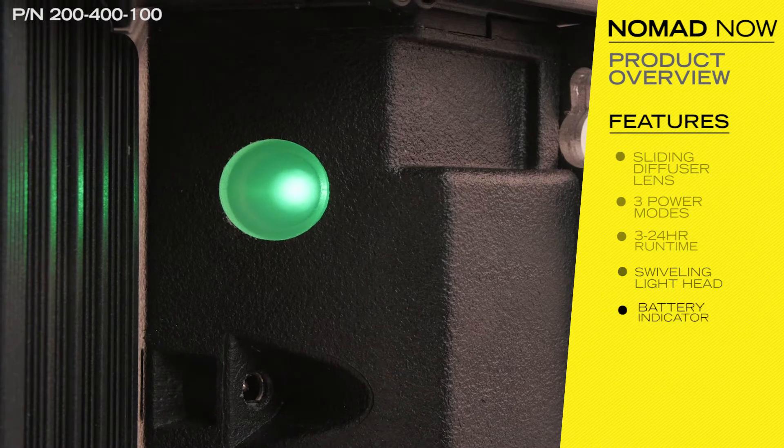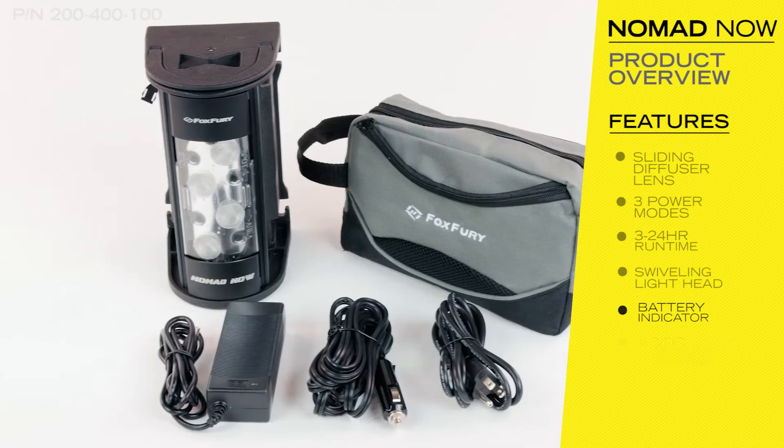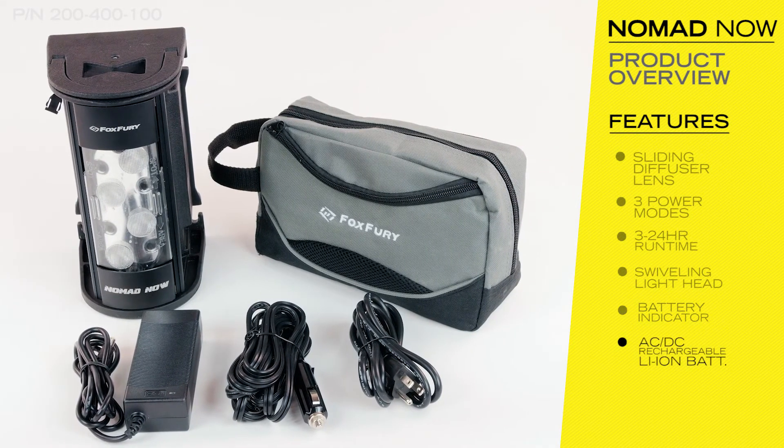The battery indicator light changes from green to orange to red as the battery charge decreases. The rechargeable lithium-ion battery charges via AC or DC and comes standard with both charging cables.